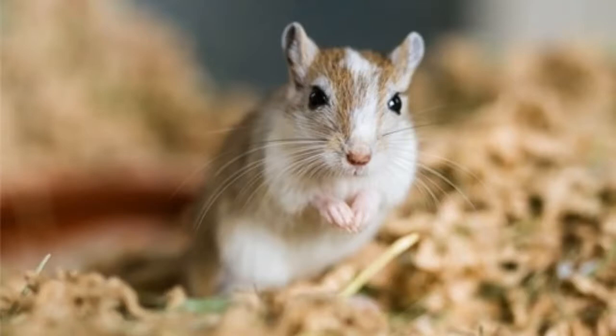Point 6: Gerbils dig burrows. While mice can burrow, their hideaways aren't as deep and certainly not as complex as that of a gerbil.